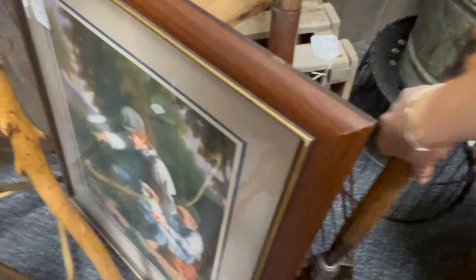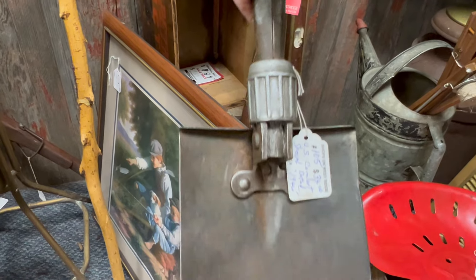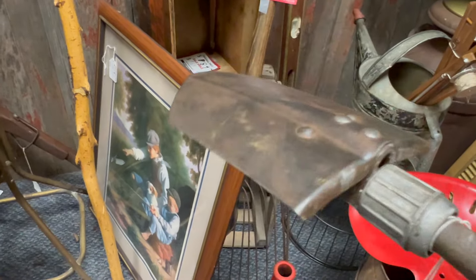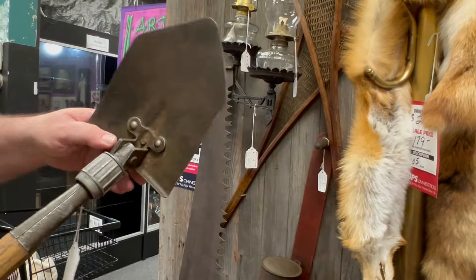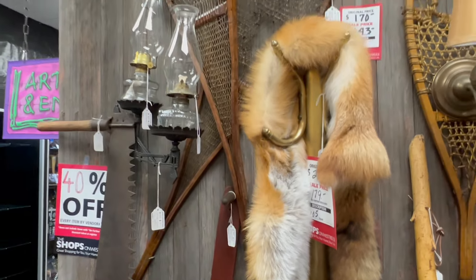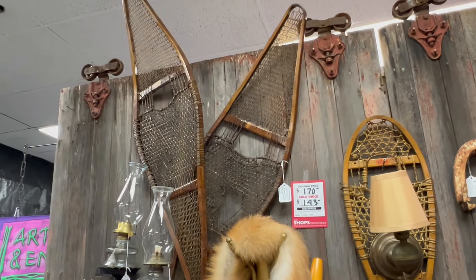I bet you wouldn't have guessed that this is something I would pick up, but these World War II era trench shovels are absolutely fabulous for gardening. They're small and compact and super sturdy, as you would imagine they'd have to be. My husband is showing how easy it is to fold these down. It always blows me away to think about how much time and skill it takes to make something like these snowshoes.